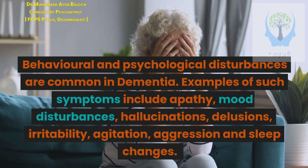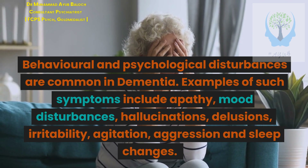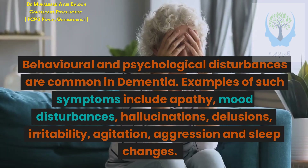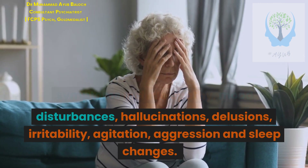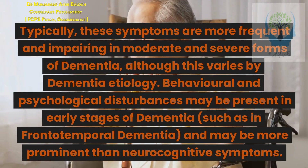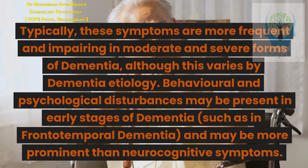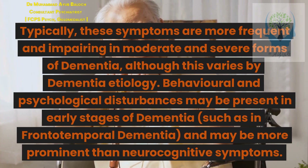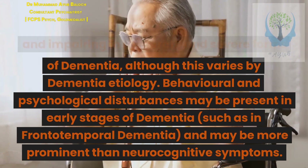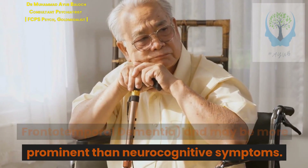Behavioral and psychological disturbances are common in dementia. Examples include apathy, mood disturbances, hallucinations, delusions, irritability, agitation, aggression, and sleep changes. These symptoms are typically more frequent and impairing in moderate and severe forms of dementia, although this varies by etiology. Behavioral and psychological disturbances may be present in early stages, such as in frontotemporal dementia, and may be more prominent than neurocognitive symptoms.